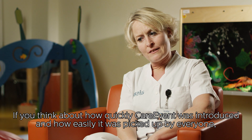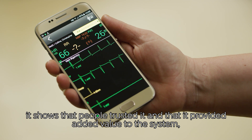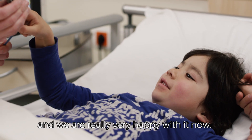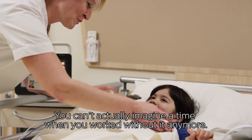Als je ziet hoe snel eigenlijk Care Event geïntroduceerd is en hoe makkelijk het iedereen opgepakt heeft, geeft het ook wel aan dat mensen er vertrouwen in hadden. Dat het ook meerwaarde gaf in het systeem. En eigenlijk is men nu ook heel tevreden. Eigenlijk kan je de tijd zonder niet meer voorstellen.